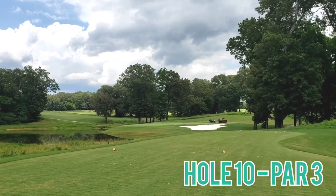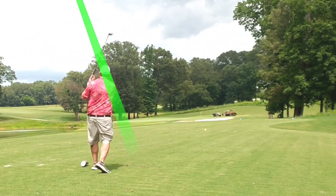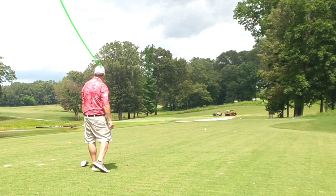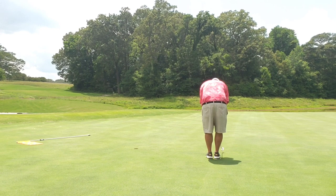Welcome back again. Hole 10, par 3 — water left, bunker short and right. Fairway wood approach, struck well, playing off my standard cut, right into the center of the green and rolls right next to the hole — opening look at birdie.